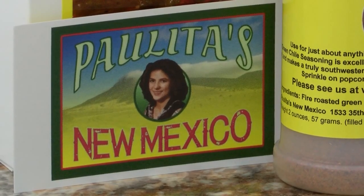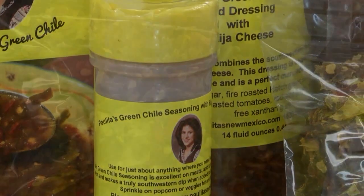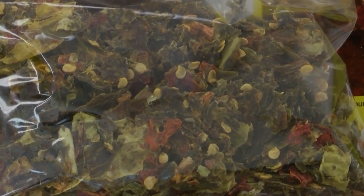That was one of the bigger aspects for us — to be able to have a home business and be able to work at any time of the day that we needed to. Less than six months in, they already have customers in New Zealand and Germany, and it's just the beginning for Paulita's New Mexico. We thought the sauce was going to be the biggest seller. Turns out the seasoning is the biggest seller, bar none.